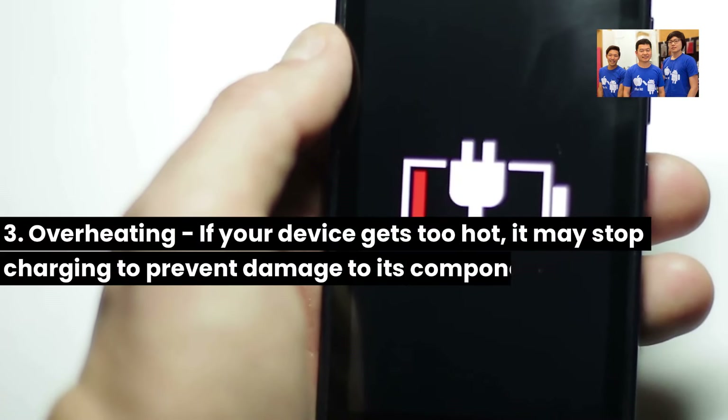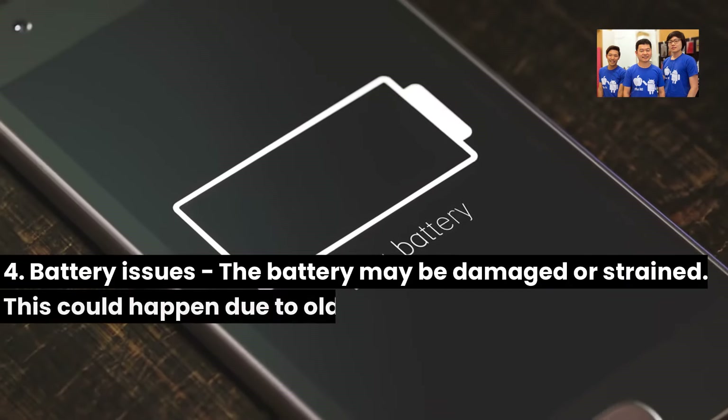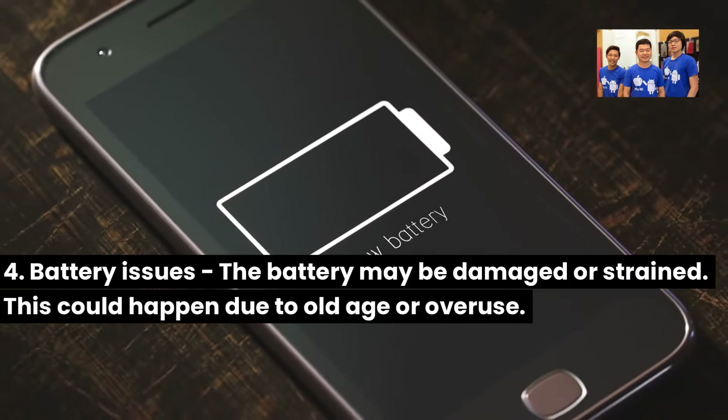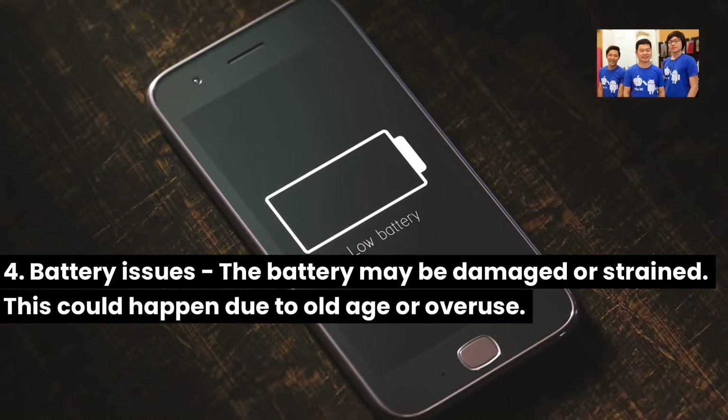3. Overheating: If your device gets too hot, it may stop charging to prevent damage to its components. 4. Battery issues: The battery may be damaged or strained. This could happen due to old age or overuse.